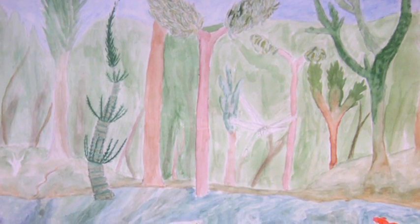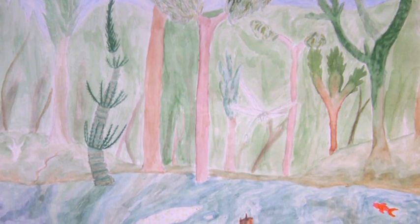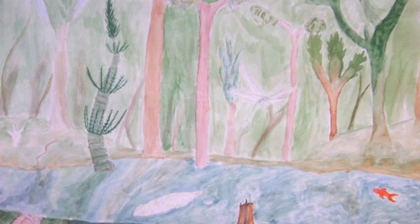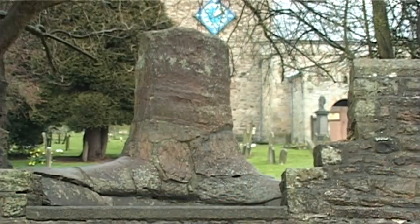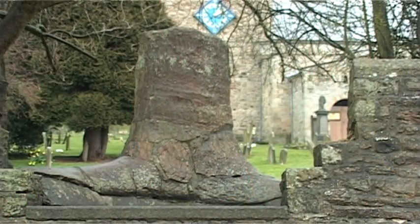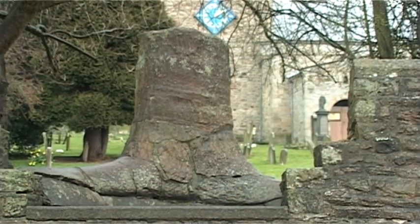Rivers washed mud and sand into the sea, creating layers which over time hardened to create mudstone and sandstone. The building up of the layers created deltas like the Mississippi River, where swampy forests began to grow. The forest eventually became thin coal seams. The forest was sometimes flooded by tropical seas and the whole process started again.